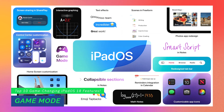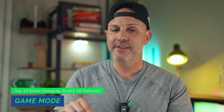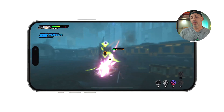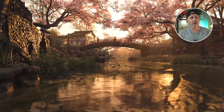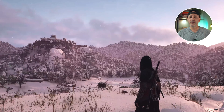Finally, if all work and no play makes you a very boring person — this last feature is for you: Game Mode. What it does is take every system resource running in the background and pause it, so when you play a game you have the best experience possible, including low-latency Bluetooth audio and controller support. This is going to be great for all the new games coming out this fall, including a new Assassin's Creed.